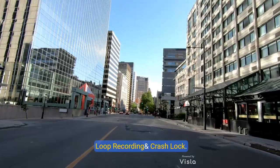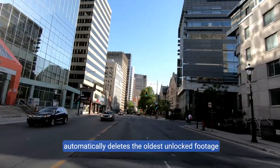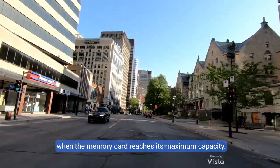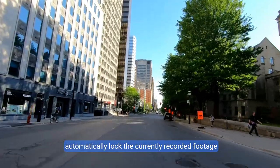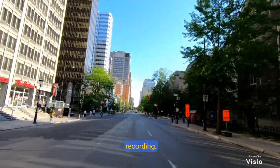For endless loop recording, the dash cam automatically deletes the oldest unlocked footage when the memory card reaches maximum capacity. In case of a collision, it will automatically lock the currently recorded footage as evidence, and locked files will not be overwritten by loop recording.